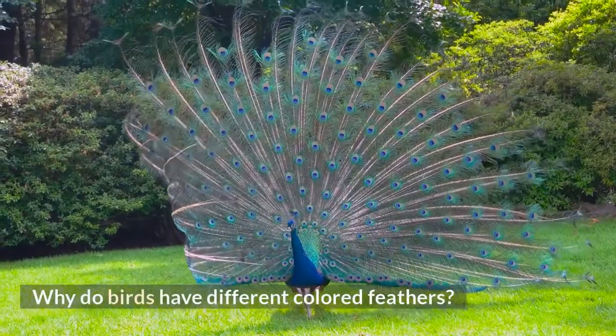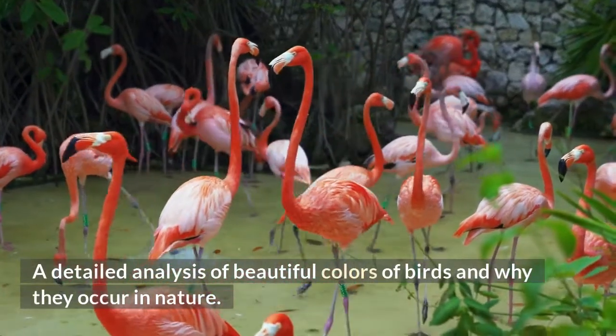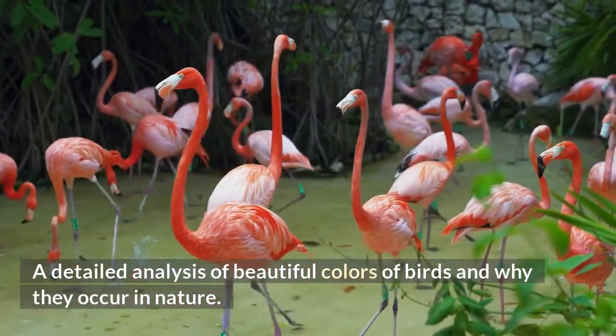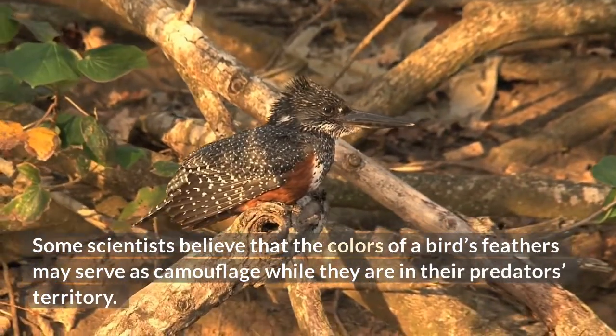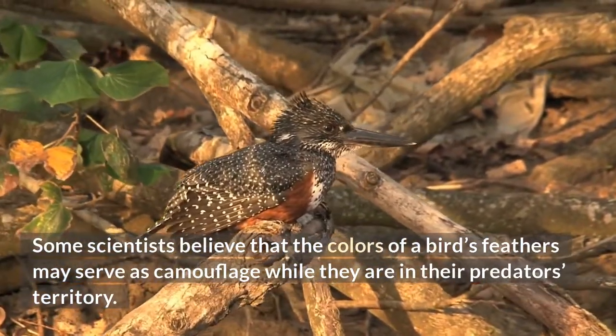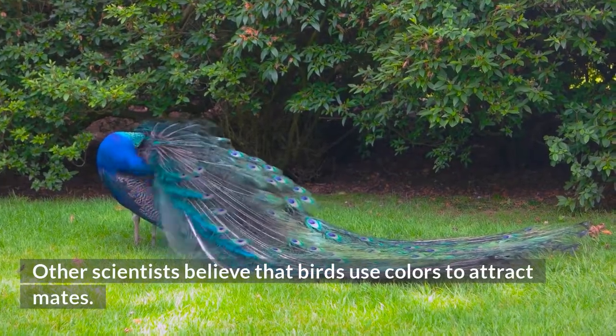Welcome to Science A Plus Global. Why do birds have different colored feathers? A detailed analysis of beautiful colors of birds and why they occur in nature. Some scientists believe that the colors of a bird's feathers may serve as camouflage while they are in their predator's territory. Other scientists believe that birds use colors to attract mates.